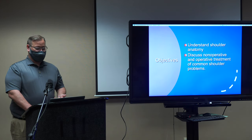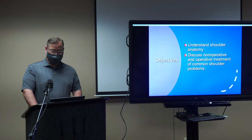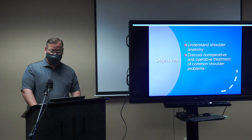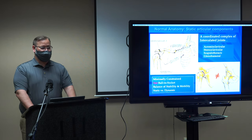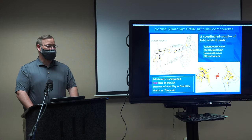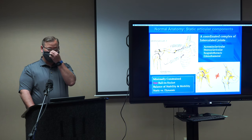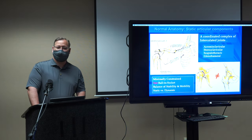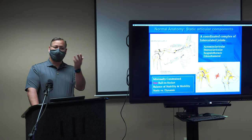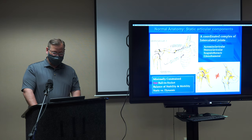I want to talk about shoulder anatomy. People always compare the shoulder to the hip, but it's vastly different — that's what makes it unique and difficult to treat. The shoulder is actually four major joints: the scapulothoracic, the glenohumeral ball and socket, the sternoclavicular, and the acromioclavicular joint. The hip is a ball in a socket; the shoulder is really a ball on a socket — more like a golf ball on a golf tee. That's why the soft tissues are so important.